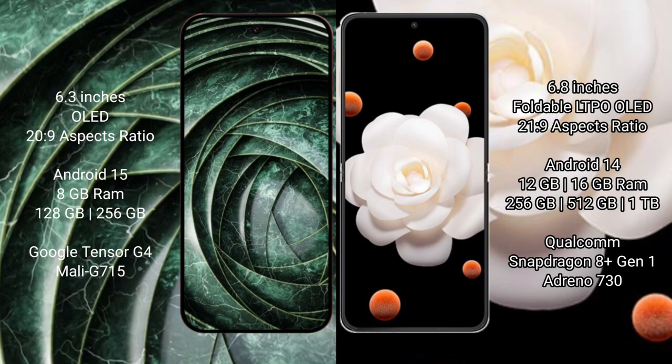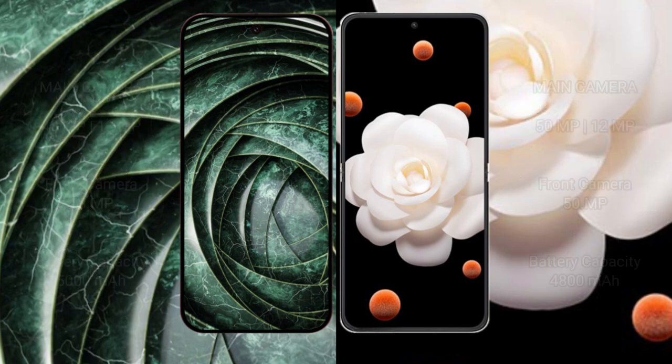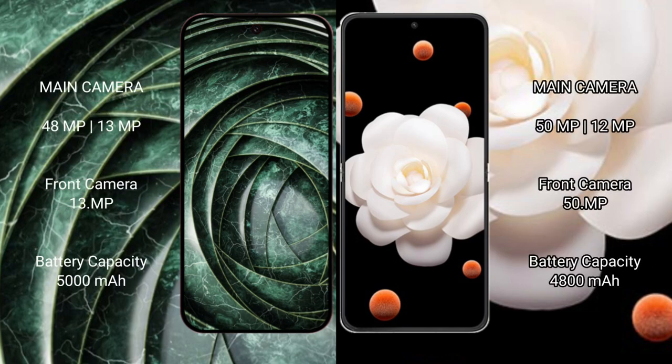Honor Magic V Flip comes with 12GB or 16GB RAM and 256GB, 512GB, or 1TB internal storage, powered by a Snapdragon 8s Gen 3 processor. Google Pixel 9a features a dual rear camera setup.